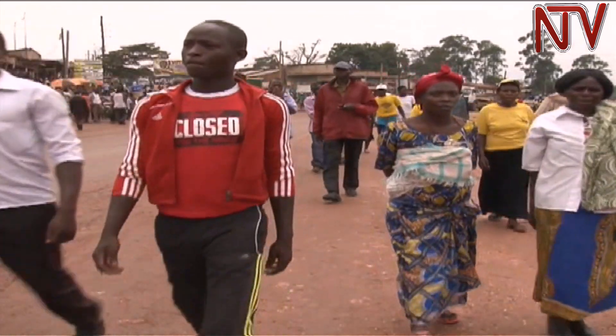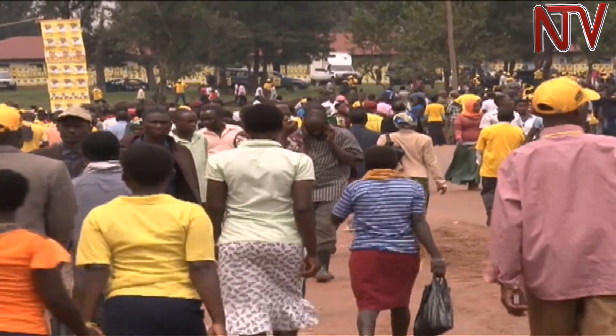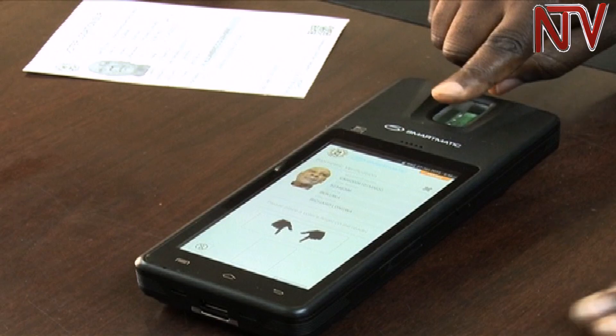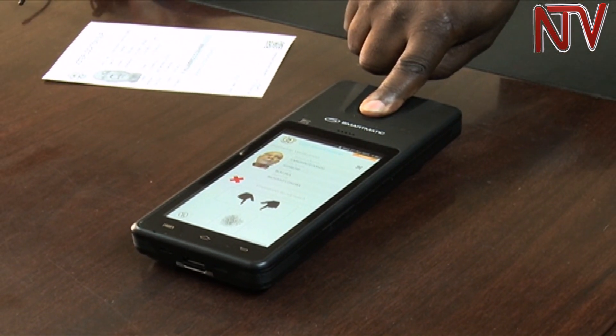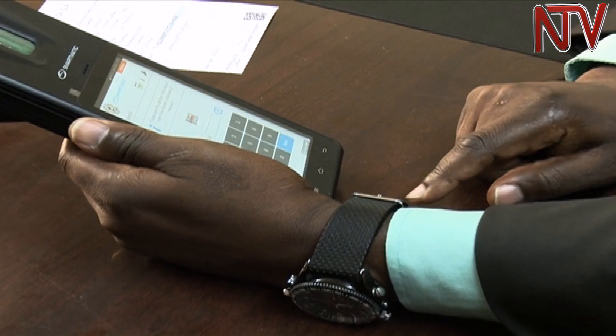Ahead of February 18 general elections, everyone hopes it will be a free and fair election. The electoral commission has introduced the biometric voter verification system that it says will guarantee the integrity of the vote.